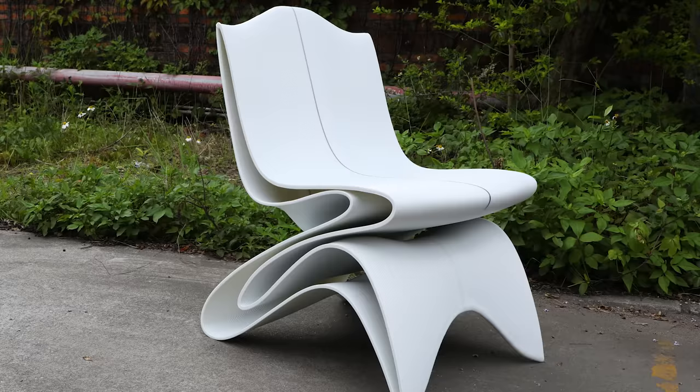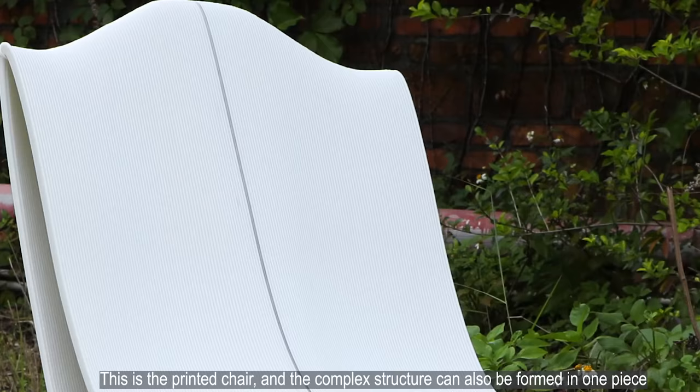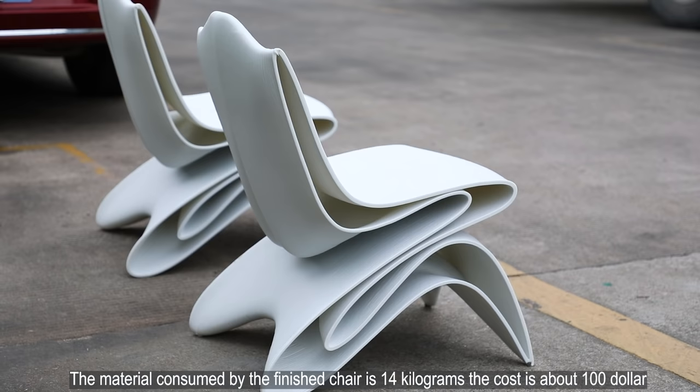This is the printed chair, and the complex structure can also be formed in one piece, with no other subsequent processing required. The material consumed by the finished chair is 14 kilograms, the cost is about $100, and the printing time is 5 hours.